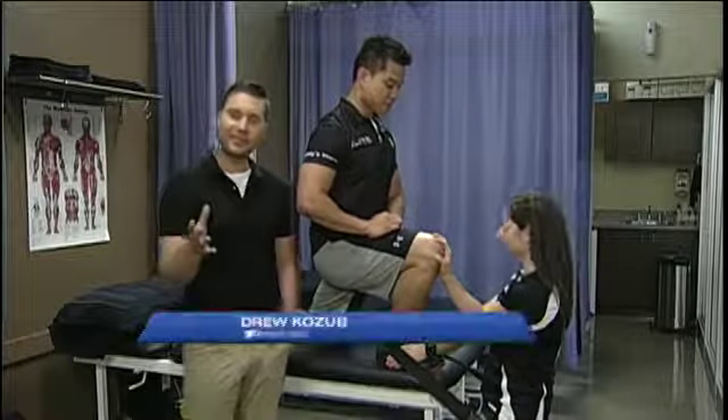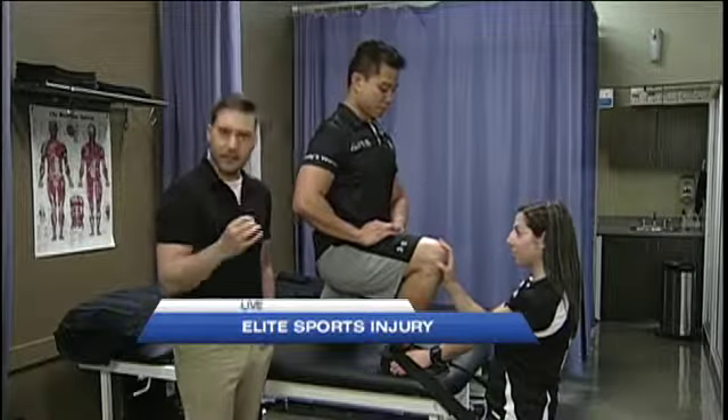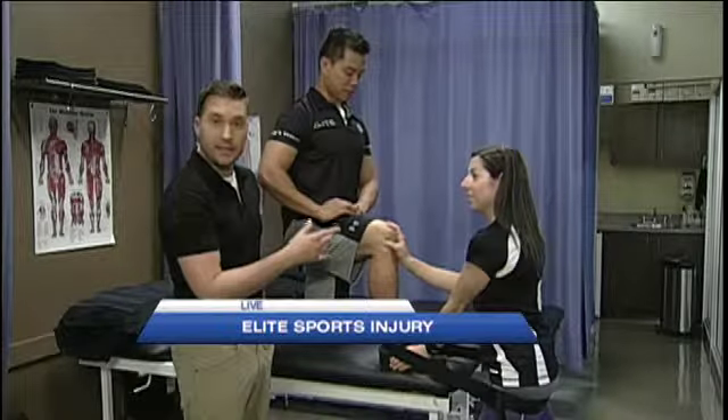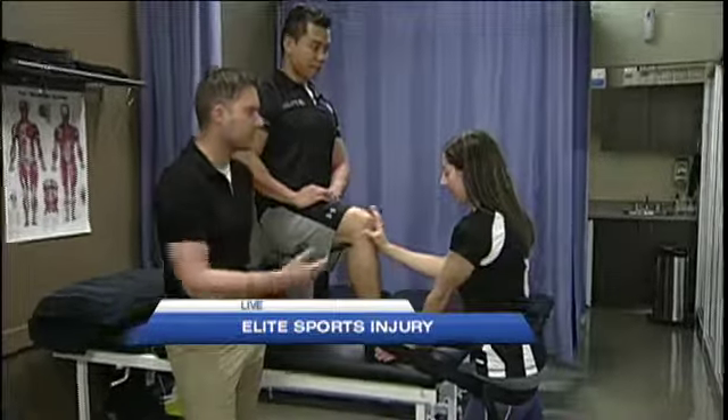Right now we're inside one of the treatment areas here at Elite and we're getting a lesson for people who have problems with their ankles. First of all, I want to reintroduce you to Leah DeLotte. Now Leah, why would people have stiffness in their ankles? What could cause that?